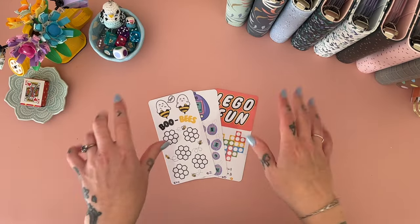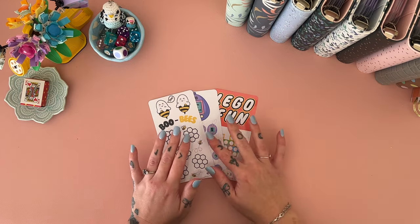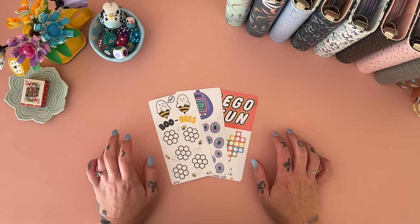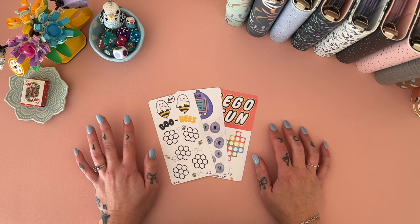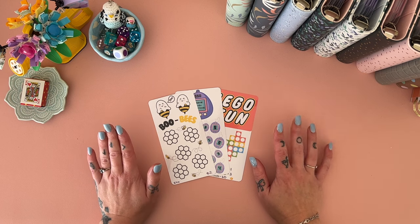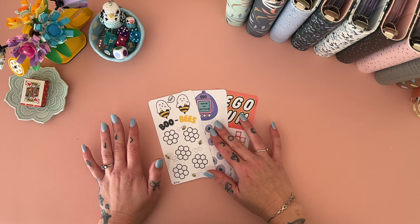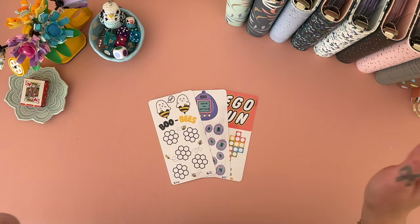Hey, welcome — if you are new, or welcome back if you have been here before. I am Freya and this is Budgie Budgets, where we are working hard to create some financial security for our beautiful family. That includes paying off a heap of debt, and today we are doing Monday Minis for the first time ever.